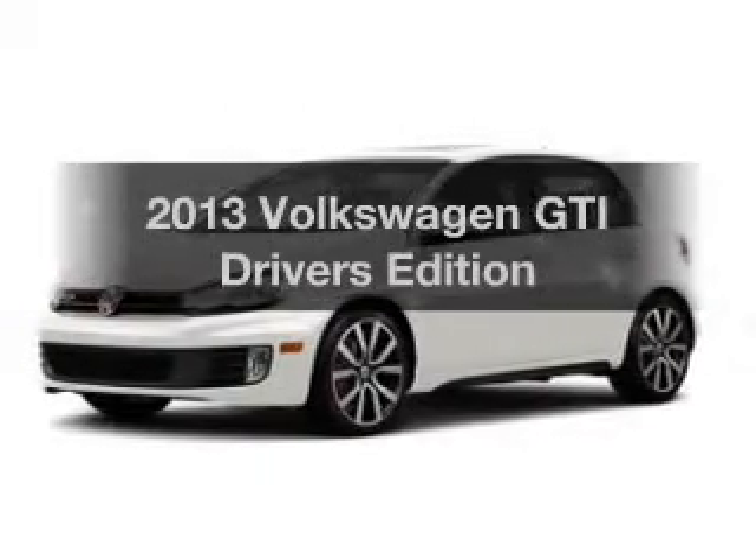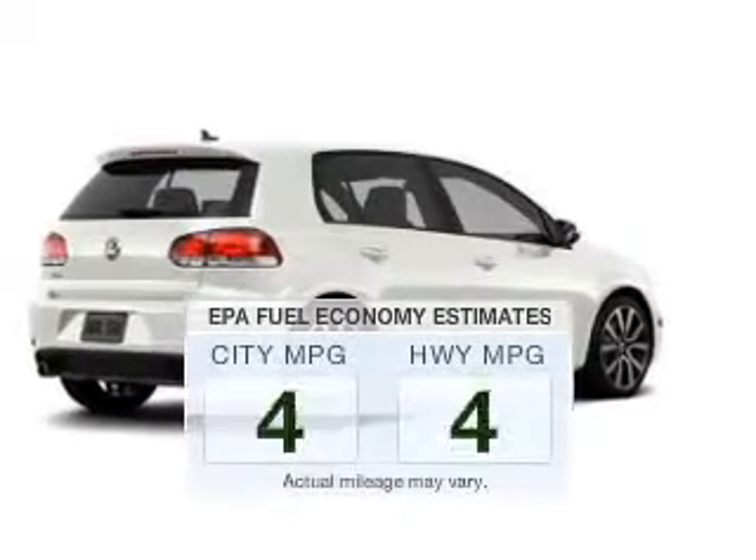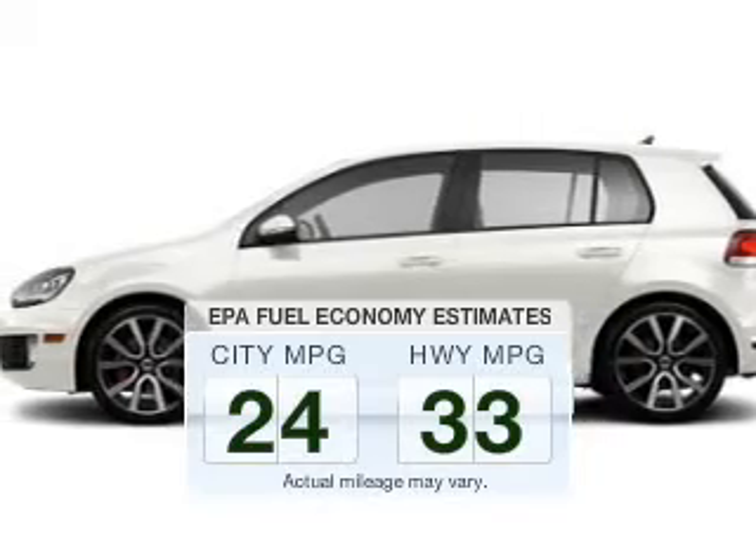Presenting the 2013 Volkswagen GTI — everything you need under one roof with this great vehicle. In the city or on the highway, you'll spend less time at the pump with this fuel-efficient vehicle.